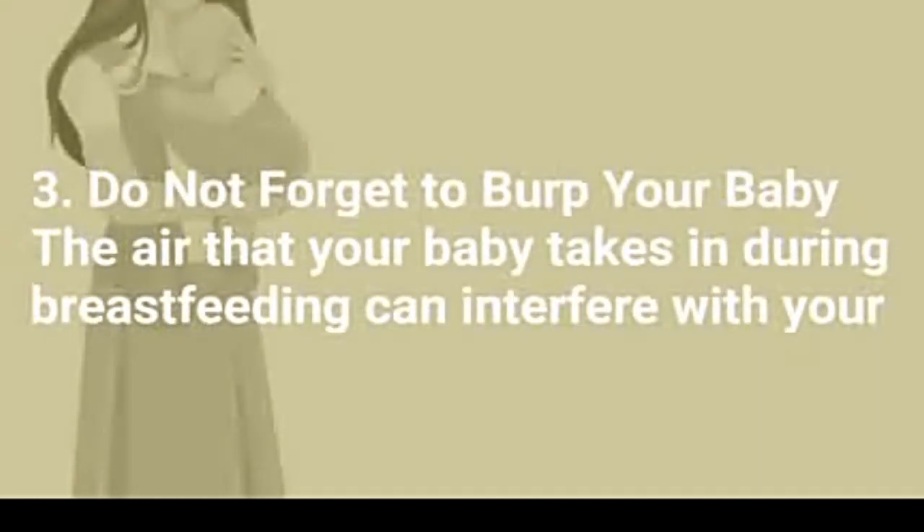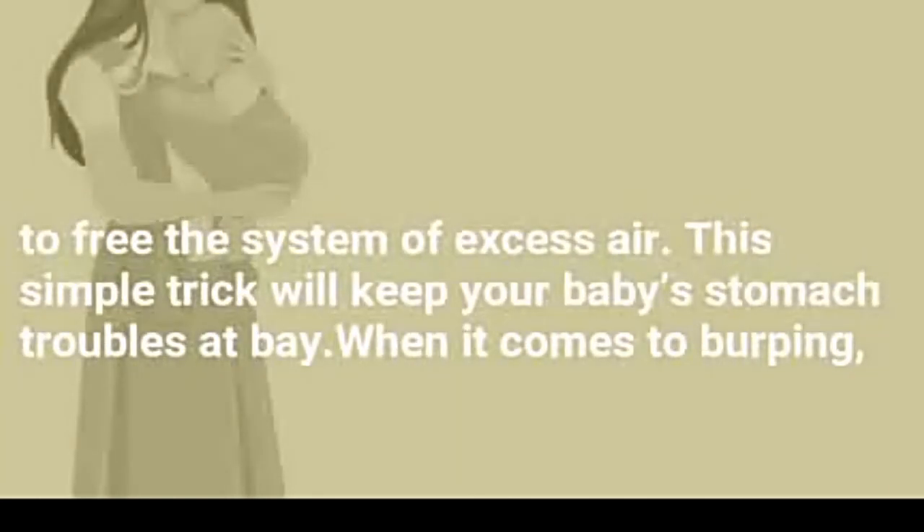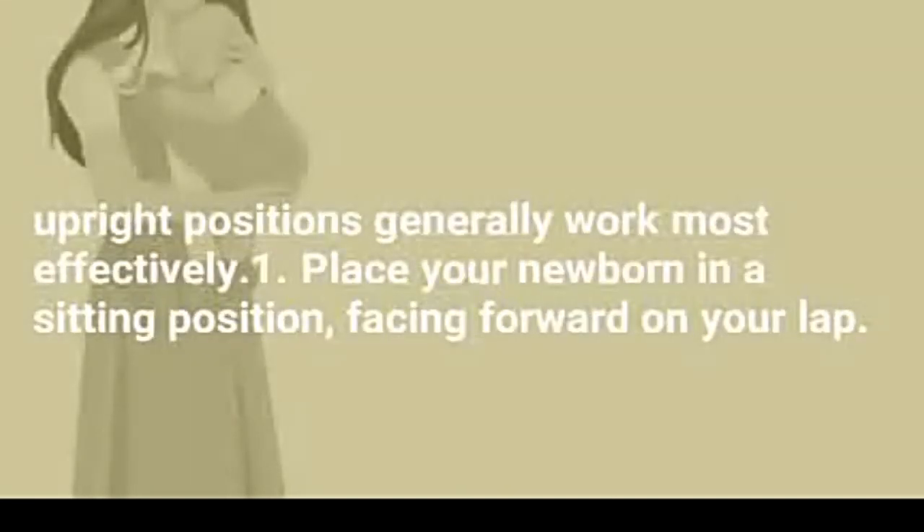3. Do not forget to burp your baby. The air that your baby takes in during breastfeeding can interfere with your little one's digestion. This can make your baby feel uneasy and even lead to colic pain. Hence, it is important to make your baby burp to free the system of excess air. This simple trick will keep your baby's stomach troubles at bay. Upright positions generally work most effectively.